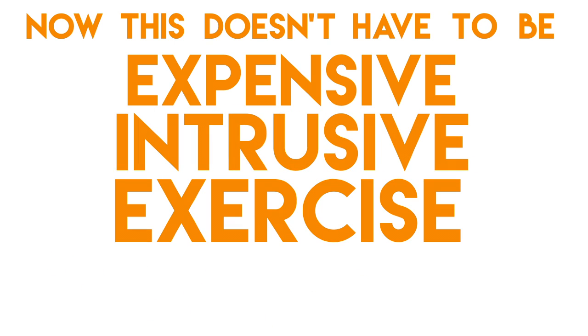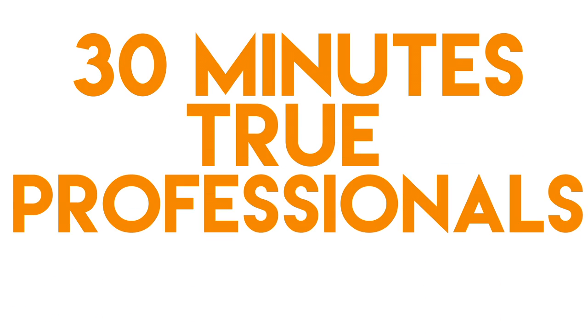Now this doesn't have to be an expensive or intrusive exercise. In fact, a typical risk assessment takes about half an hour and is carried out by one of our true professionals — not someone who's been on a one-day Legionella risk assessment course.